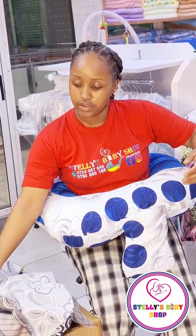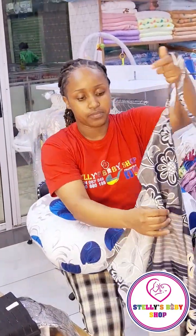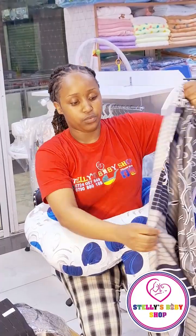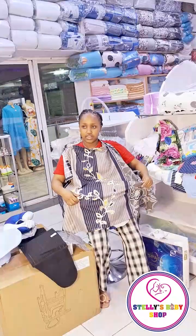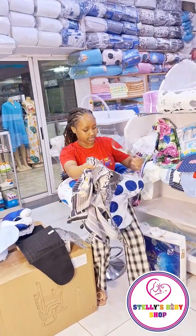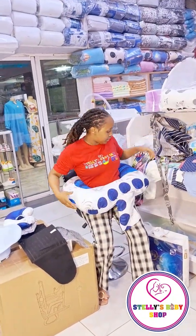And assume our baby is here — this is our nursing cover. You put it like this and then you just wrap around yourself. This helps with privacy in public areas. So that's it for our nursing pillow.